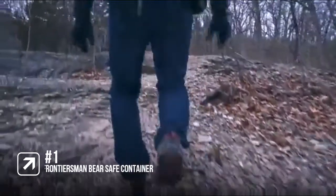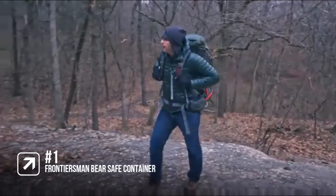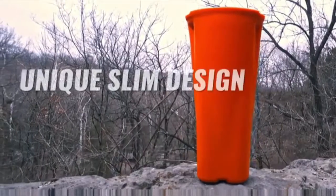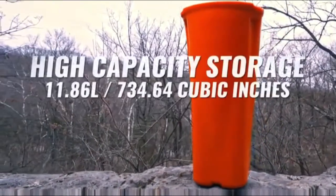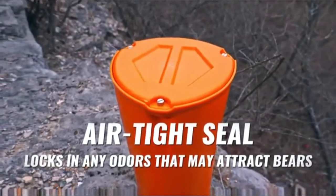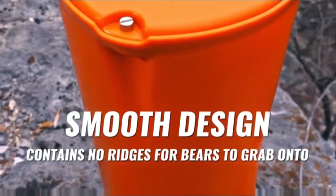The best food container for camping is the Frontiersman BearSafe container. A lot of bear canisters will create a logistical nightmare for any aspiring backpacker. If you're gearing up to hit the trail for an afternoon picnic or a week-long trek, you're going to have to figure out how to carry your food safely and efficiently. This container from Frontiersman is an excellent answer. It can hold several days worth of food and it seals tightly enough to keep odors from escaping and attracting hungry wildlife.